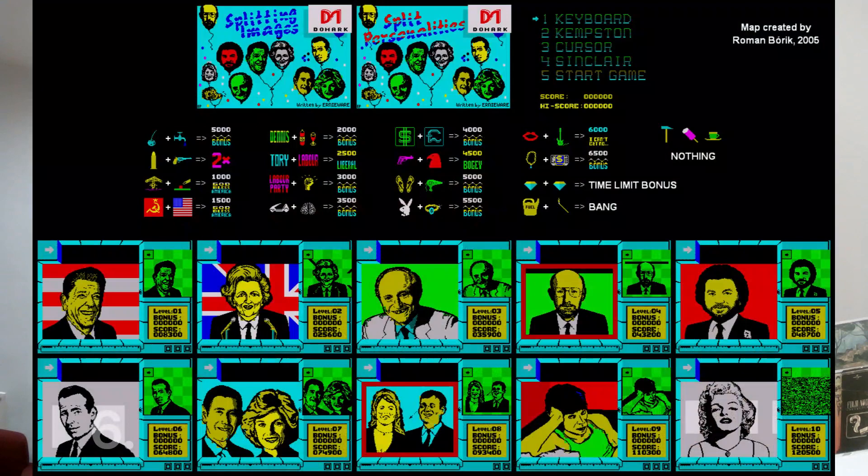Sixth place is Splitting Images, which came out around 1985. They totally took the title from the TV series. It's a weird variant on those tile games where you move tiles around to get everything in order, done as a computer game. You'd make up pictures of Ronald Reagan, Margaret Thatcher, Charles and Diana. Sometimes a bomb would blow everything up, and flags would cancel each other out for points. It was really entertaining, very well designed — I thought it was brilliant.